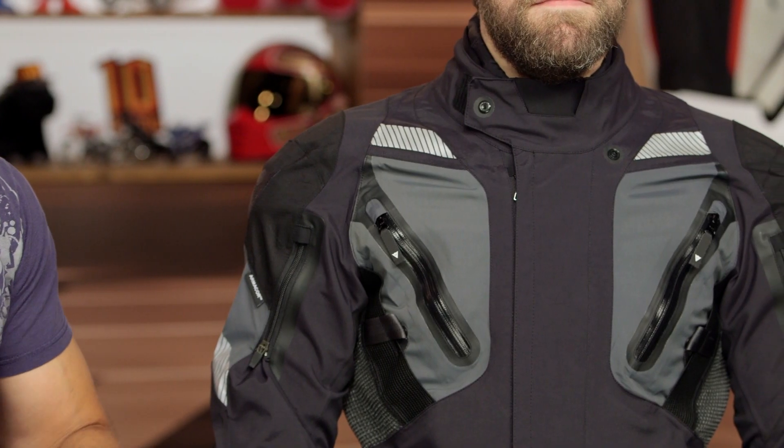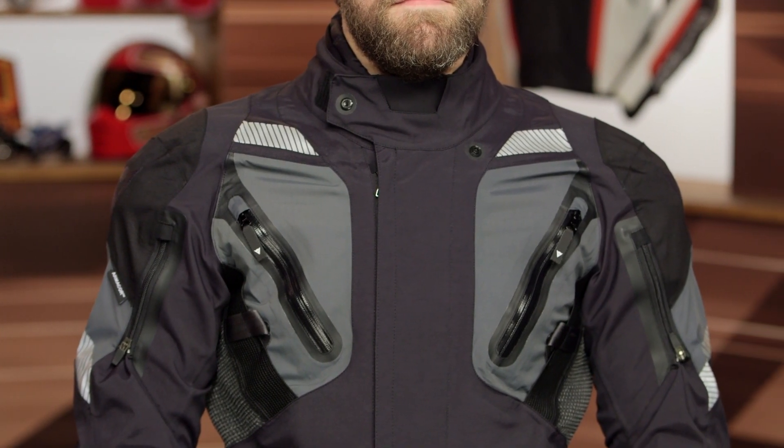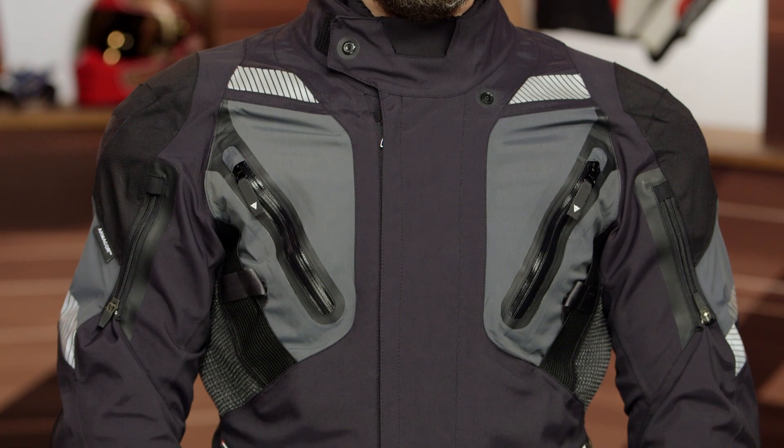This is the new Gran Turismo from Dainese, releasing fall of 2018. It is part of this new super technical juggernaut Gore-Tex adventure collection that includes the Antarctica, the Gran Turismo as its baby brother, and the Dolomiti, which is the baby brother at that.